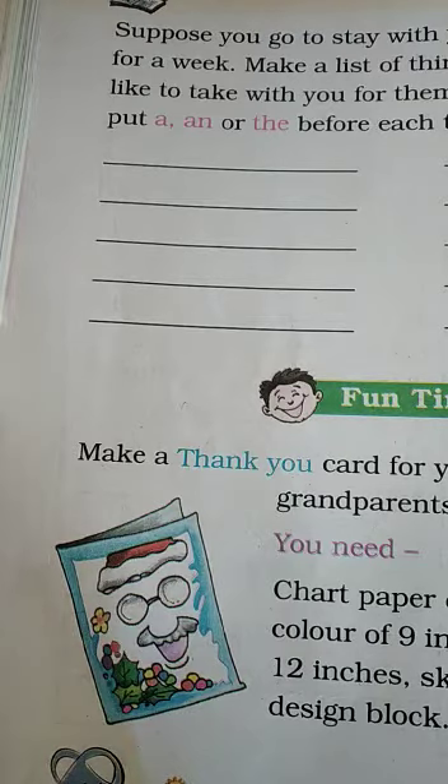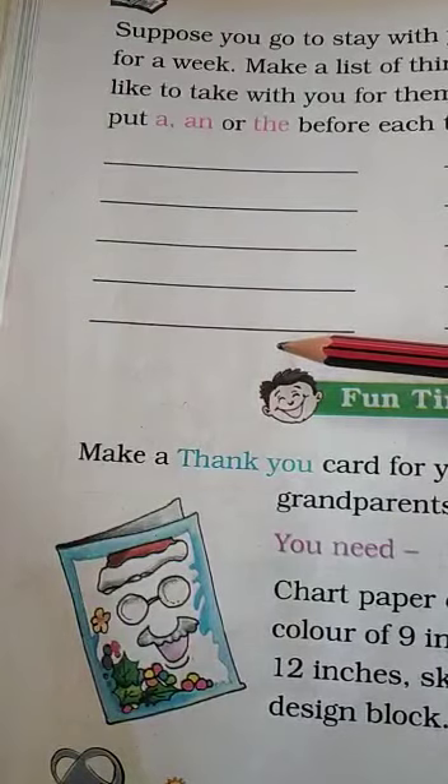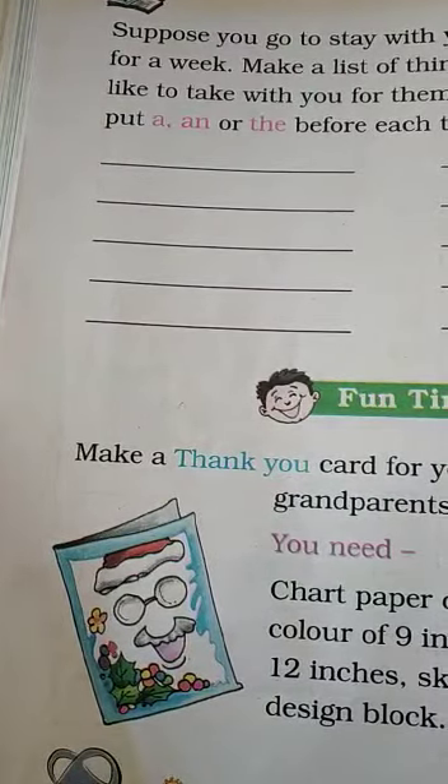You don't put A, AN, or THE before 'sweets' because I'm not taking them a sweet — I'm taking them many sweets, so 'some sweets'. Make this list in your notebooks if you want me to check it. I'm not going to be able to check it unless you put it in your notebooks.